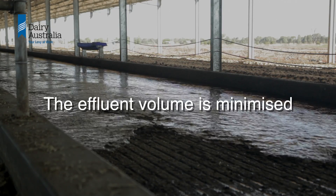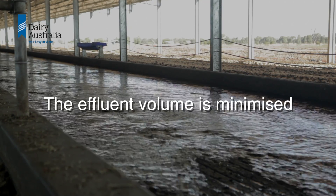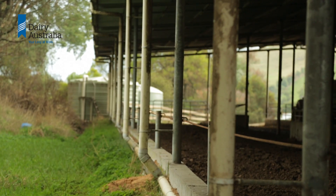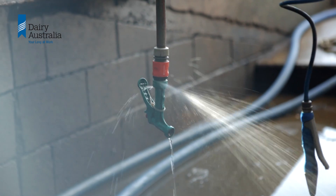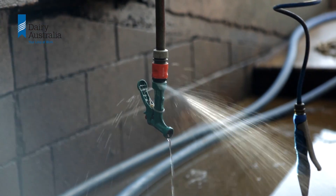The effluent volume is minimised. This can be through effluent recycling or diverting fresh rainwater away from the system, as well as fixing any leaks or reducing unnecessary water use.